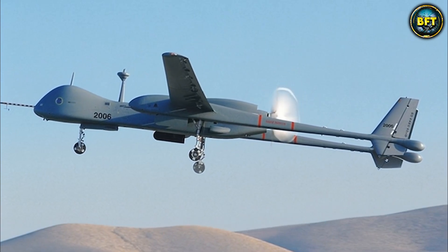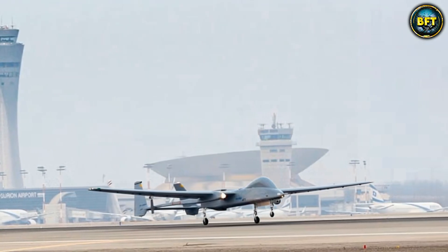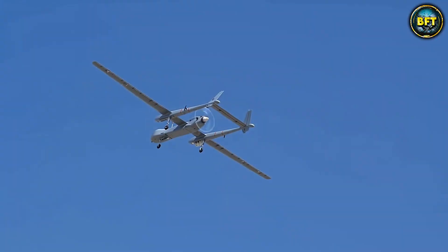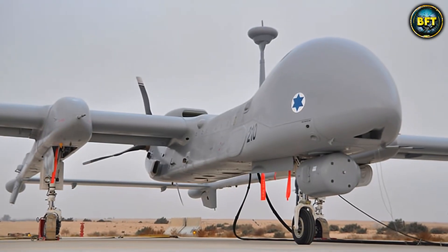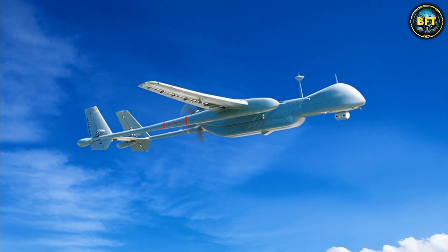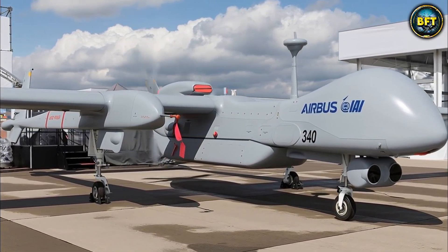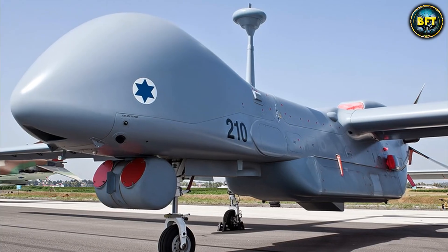It is known as a MALE drone — medium altitude, long endurance — but performs like a HALE system. The sensors are classified, but it can track hundreds of targets simultaneously; it is effectively a satellite you can bring back down and reload. For Greece, this changes the entire strategic map — they can monitor the entire eastern Mediterranean continuously, dominating the information space. The Heron TP acts as a deterrent: the enemy knows you are watching and cannot hide. This acquisition catapulted the Hellenic Air Force into the elite club of strategic drone operators.